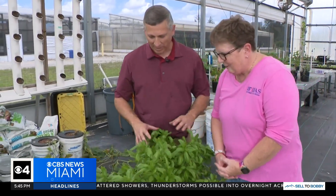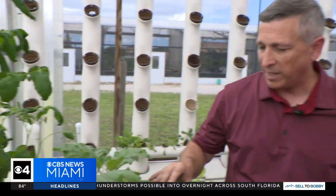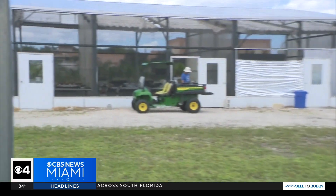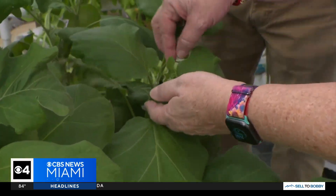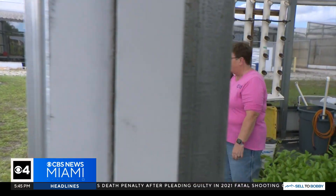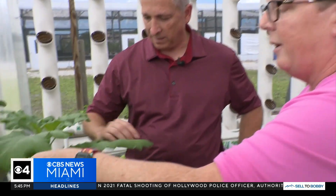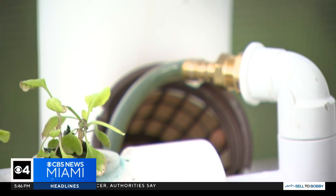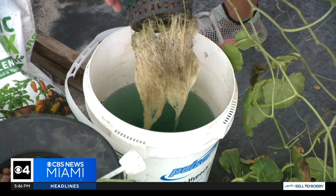William Rockefeller never grew anything until he arrived two months ago at the University of Florida Research and Education Center in Davie. With the help of Dr. Kimberly Moore, a professor and researcher, the Army veteran is learning and practicing hydroponics — plants grown in a water-based solution, rich in nutrients, no soil required.